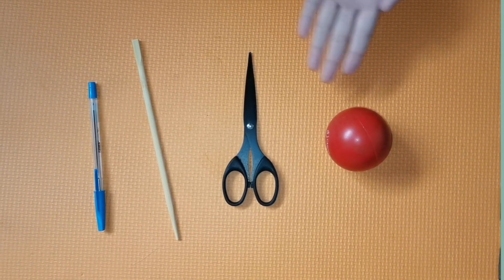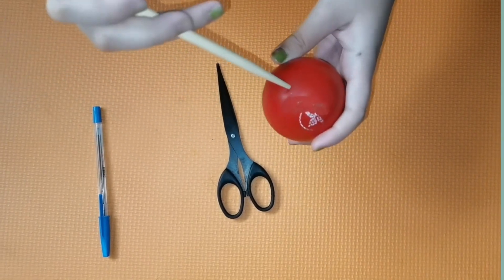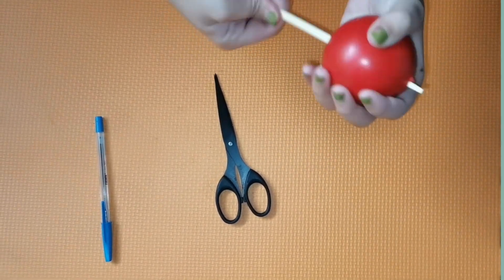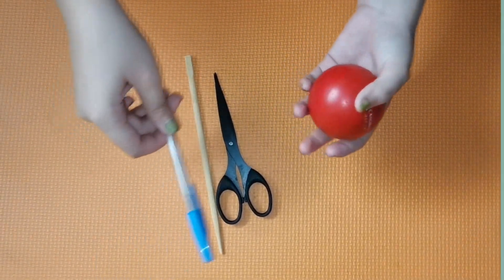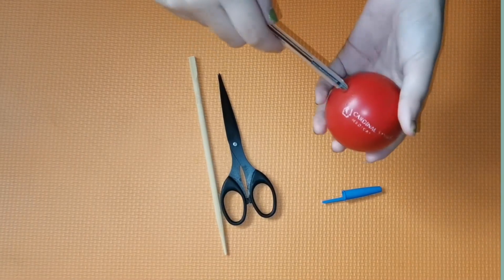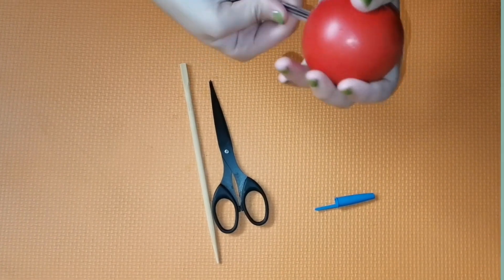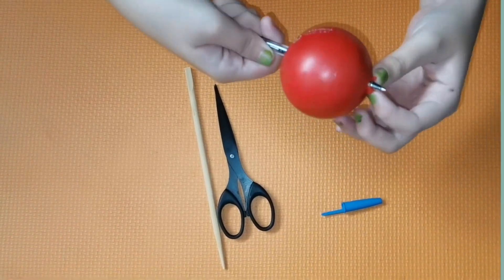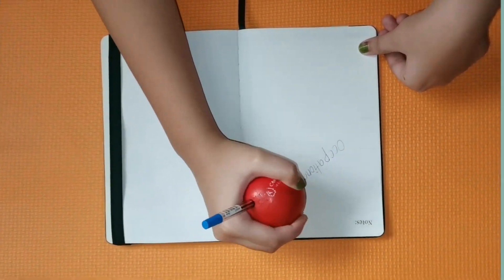Stress ball, gunting, chopstick, at ball pen. Kunin ang stress ball at butasan gamit ang gunting. Palalimin ang butas gamit ang chopstick. Paabot mo siya sa dulo. Pagbutas na, tanggalin at ilagay ang ball pen. Mas madali nang hawakan ang ball pen kapag nagsusulat ka.